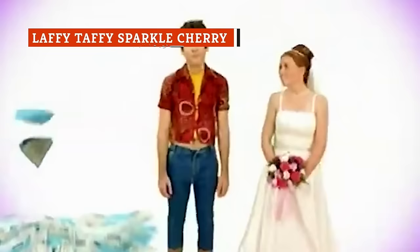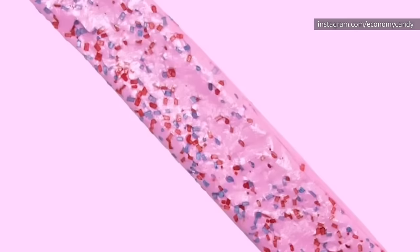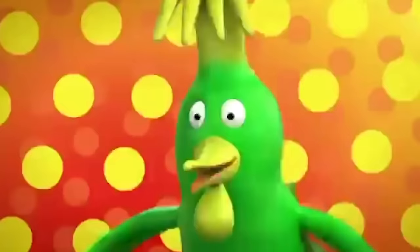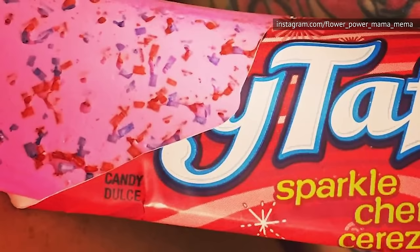If you ask a child of the 90s what the best flavor of Laffy Taffy was, there's no question they'll tell you Sparkle Cherry. Something about that crunch of the glitter sprinkles and the sweetness of the stretchy taffy made this a delightfully satisfying treat. Unfortunately, while Laffy Taffy is still widely available, it's not very easy to find Sparkle Cherry in stores anymore. You can still order it in bulk online if you have a major craving, but it's not as affordable as it once was. These days, you can expect to pay around two dollars for each stick of Sparkle Cherry Laffy Taffy. Nostalgia ain't cheap.